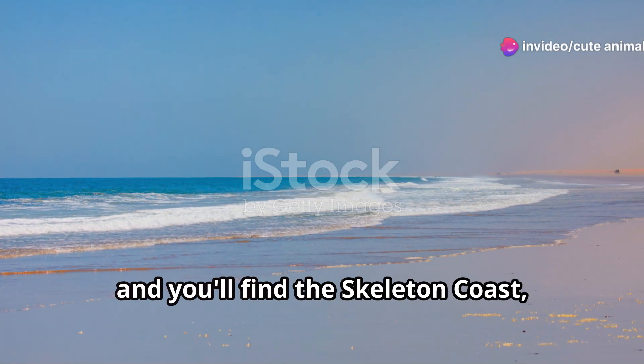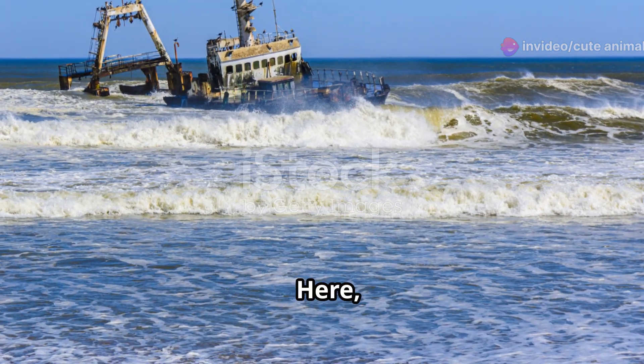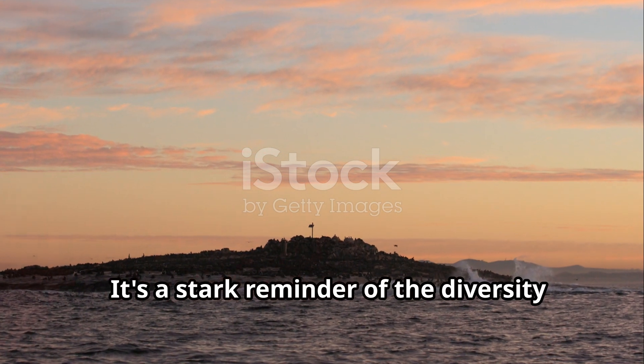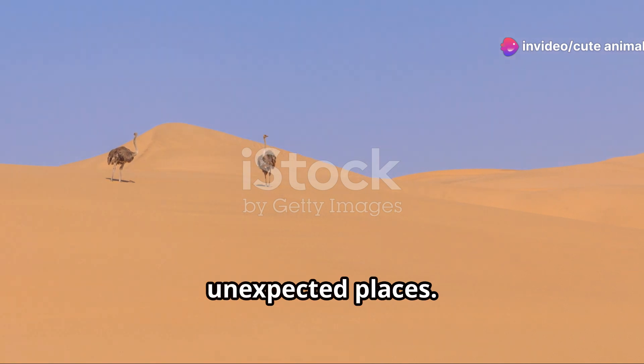Travel a bit further and you'll find the Skeleton Coast, a place of haunting beauty where the desert meets the Atlantic Ocean. Here you'll encounter colonies of Cape Fur seals, lounging on the rocky shores, their barks filling the air. It's a stark reminder of the diversity of life that thrives even in the most unexpected places.